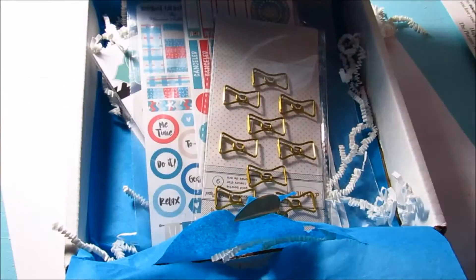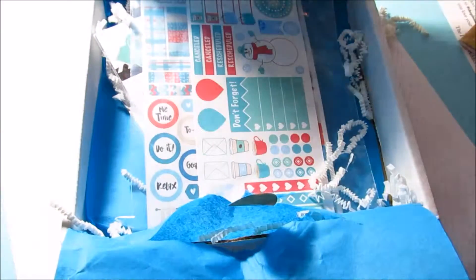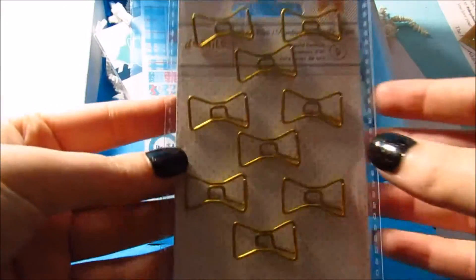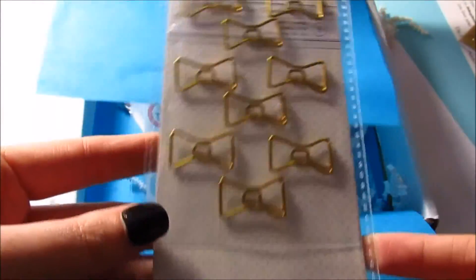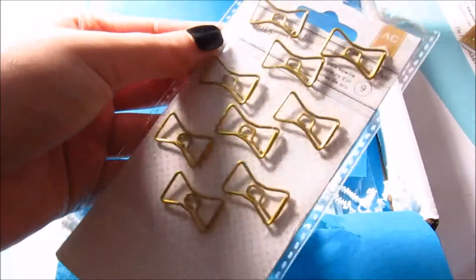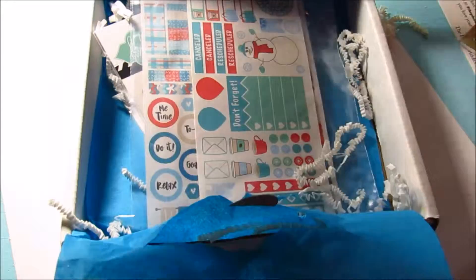Then we have these really cute gold bow paper clips — love these! I don't really have many paper clips so I think these are super cute. I'm going to skip the stickers and we'll come back to those.